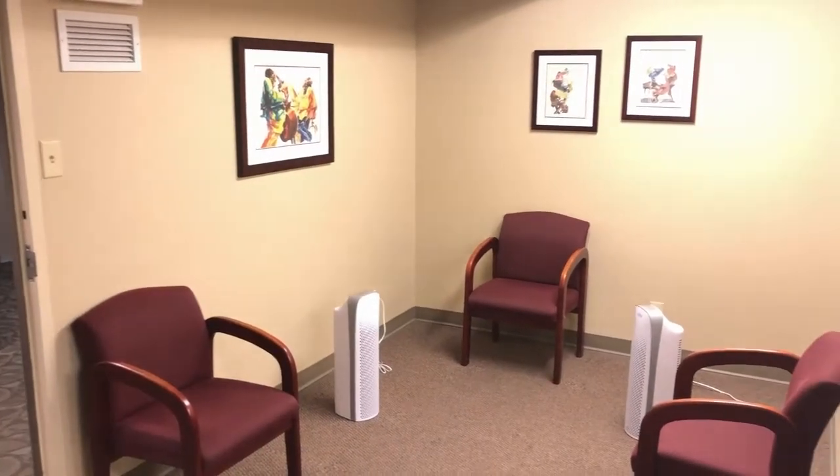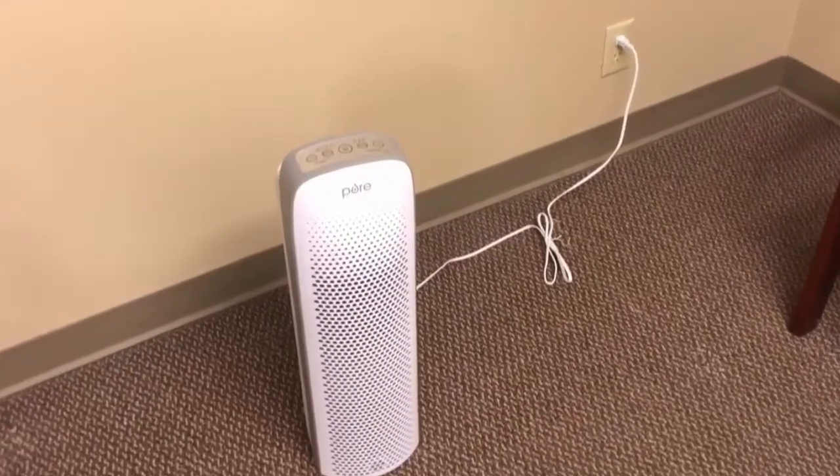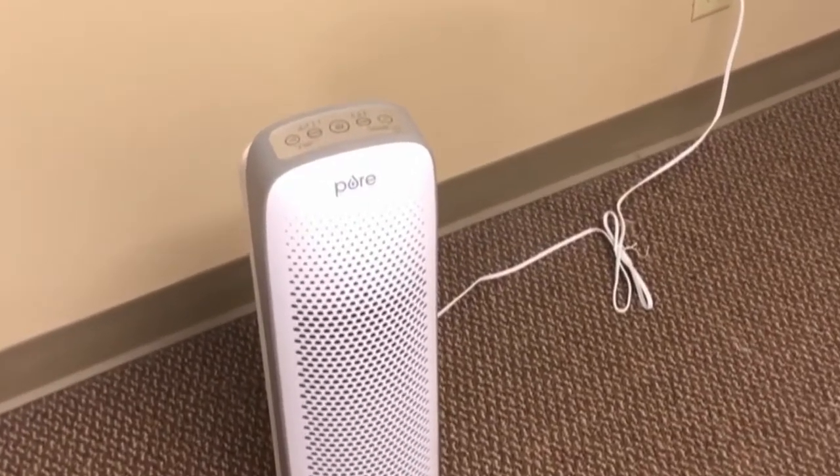Our waiting room has been arranged to adhere to strict social distancing, and we have placed HEPA air purifiers equipped with ultraviolet C sterilization between each patient's seat.